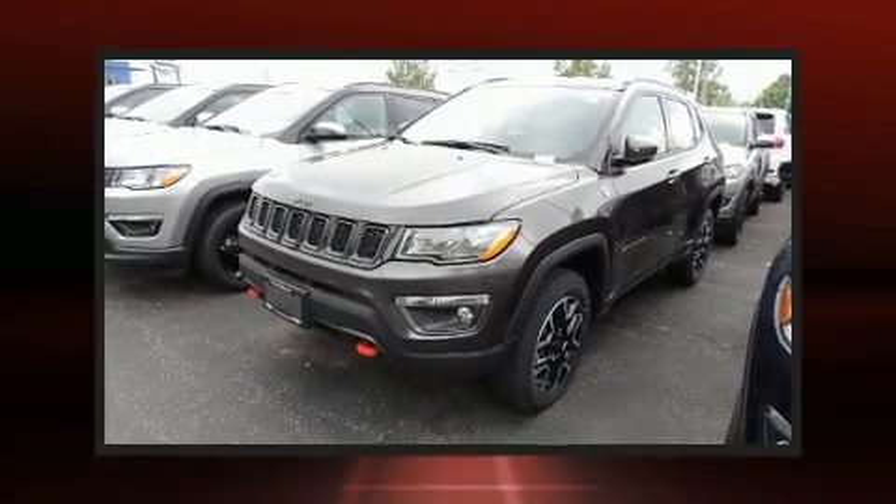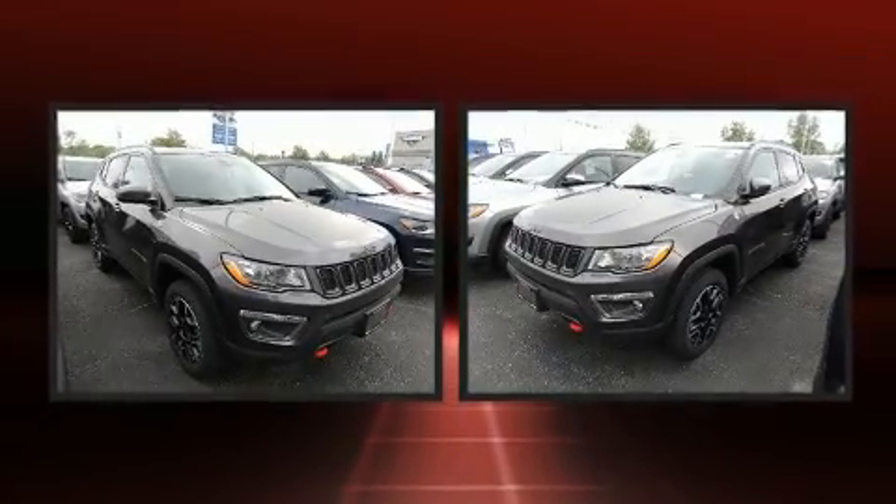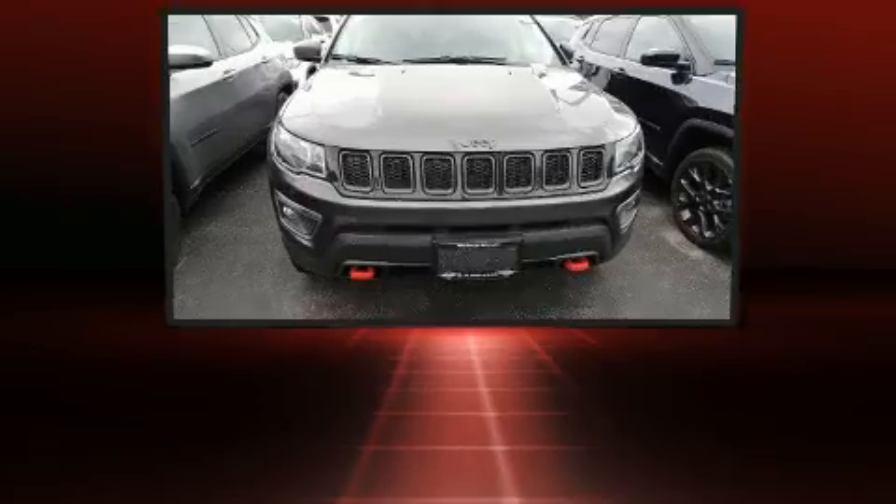Climb inside the 2020 Jeep Compass. Smooth gear shifts are achieved thanks to the 2.4-liter four-cylinder engine, and for added security, dynamic stability control supplements the drivetrain.